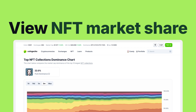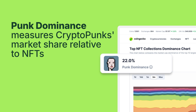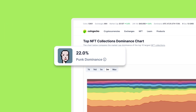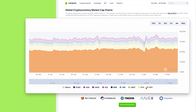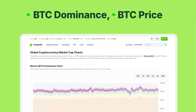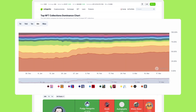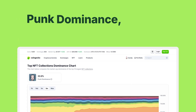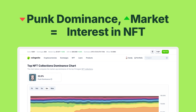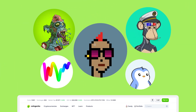On our NFT Global Stats page, you'll find Punk Dominance at the top. This metric measures the market share of CryptoPunks, which is currently the largest NFT collection by market cap. Punk Dominance is similar to Bitcoin Dominance, which measures the market share of Bitcoin against other cryptocurrencies. Just like Bitcoin Dominance can be used as an indicator for trends in the crypto market, Punk Dominance could give us insights into the NFT space. For instance, if Punk Dominance is dropping during a broader market uptrend, it could signal that interest in NFTs overall is rising, as smaller collections start chipping away at CryptoPunks' market share.